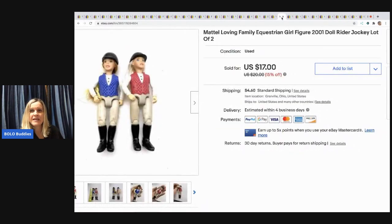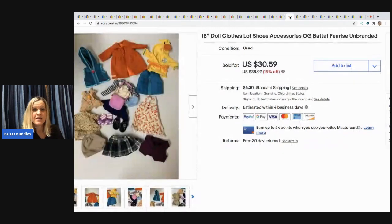The next items are Loving Family horse riding equestrian girls — just found in a bunch of toys. I sold these for $17 with the buyer paying shipping. Then I sold a mixed lot of 18-inch doll clothes — brands like OG, Batat, and Funrise, not American Girl, but they fit an 18-inch doll. I sold these for $30.59 with the buyer paying shipping.